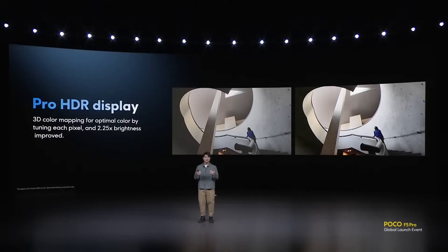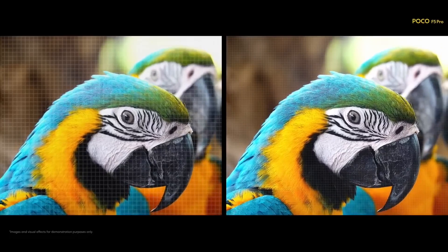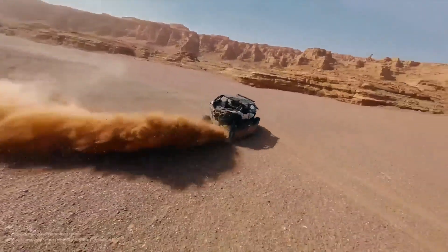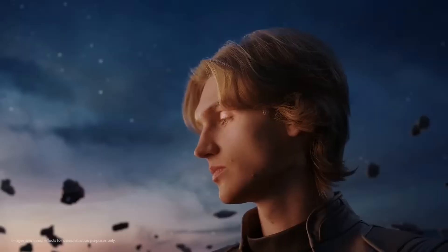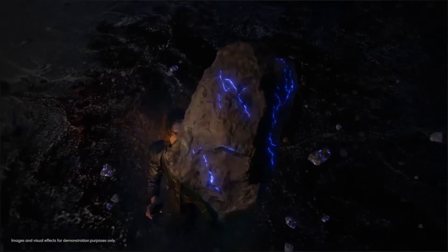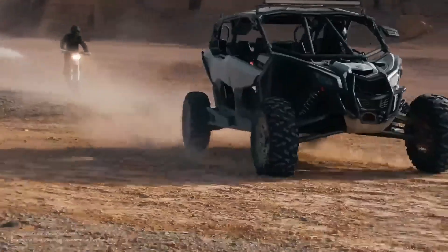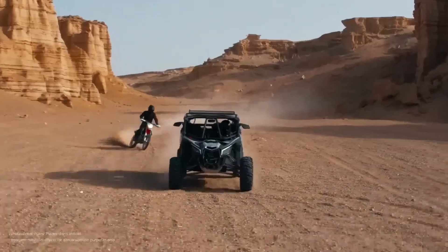And let's not forget about the HDR10 Plus support. This cutting-edge technology takes the visual experience to another level by enhancing contrast and dynamic range. Dark scenes become deeper and more immersive, while bright scenes retain their clarity and detail, creating a truly lifelike experience. Whether you're witnessing the shadowy corners of a thrilling suspense movie, or the sun-drenched landscapes of a breathtaking nature documentary, the Poco F5 Pro's display ensures that every scene is rendered with breathtaking precision.